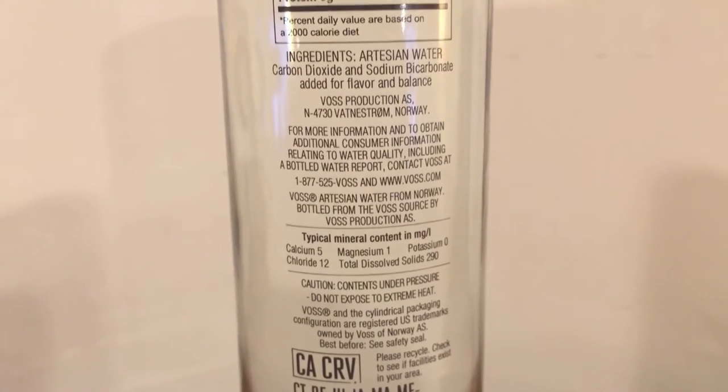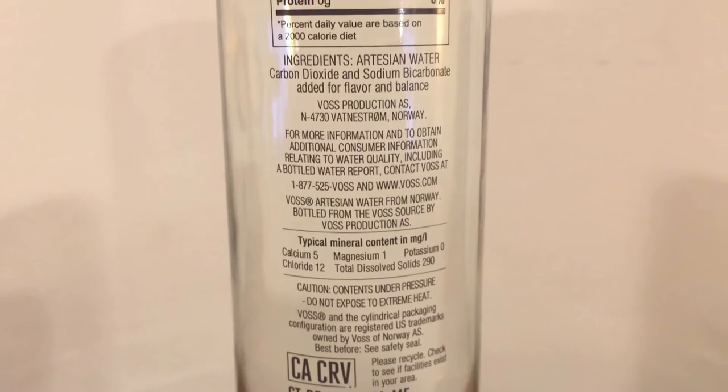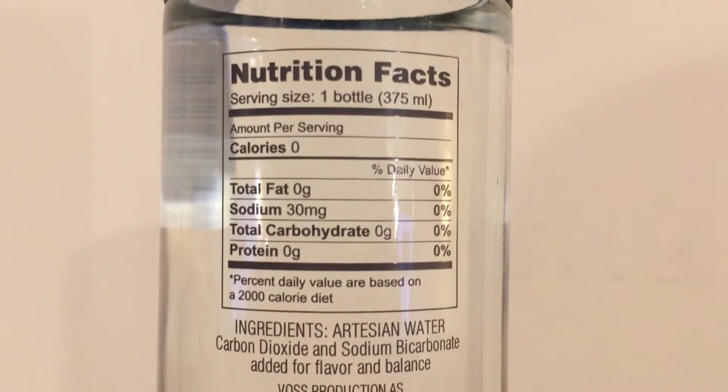Voss water is from Norway. A lot of people consider it overpriced and overrated. Each of these was $1.99 from the store Giant Eagle. Even people from Norway talk a lot of crap about this water — they say it's even worse than their tap water. And everyone says you're just paying for the bottle, but that's kind of true for every bottle of water. You could just get tap water.